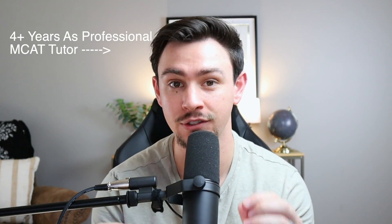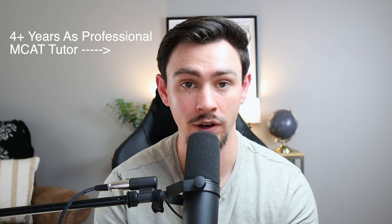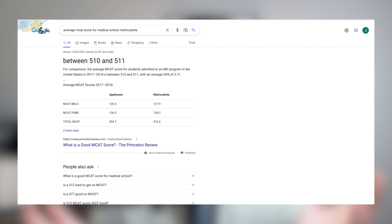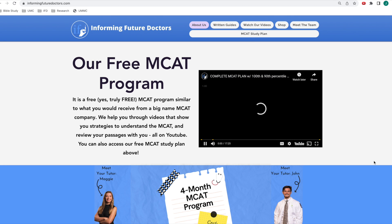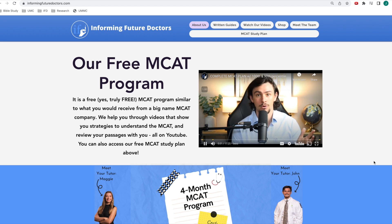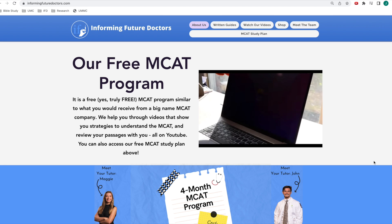I'm going to tell you the process that I put every single one of my students through whenever they come up to me and say, 'John, I'd like to score a 508, or a 510, or 515.' Any time a student's going for an ambitious score, I make their final prep push identical to what I'm about to show you. If you've seen our four-month study video, then you know that this is the promised companion video — it is the final month of your MCAT prep.